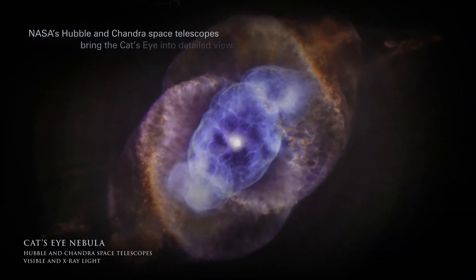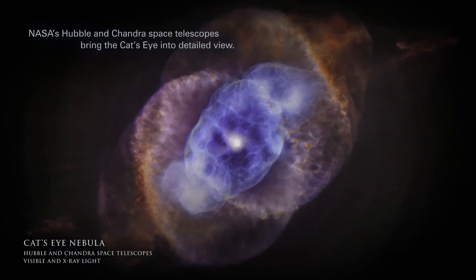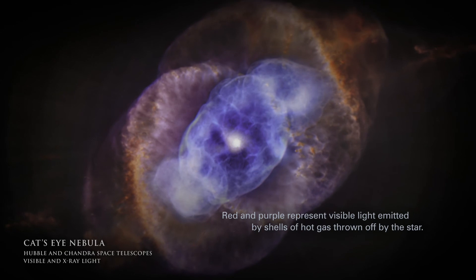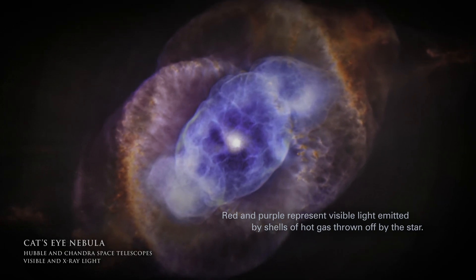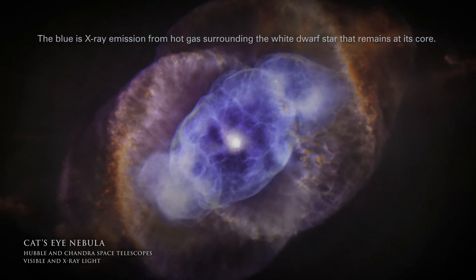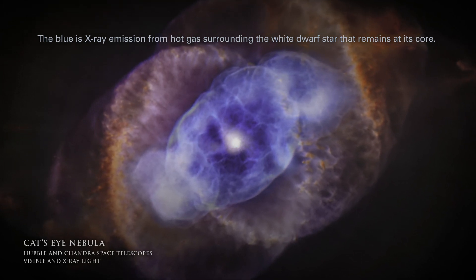NASA's Hubble and Chandra space telescopes bring the Cat's Eye into detailed view. Red and purple represent visible light emitted by shells of hot gas thrown off by the star. The blue is X-ray emission from hot gas surrounding the white dwarf star that remains at its core.